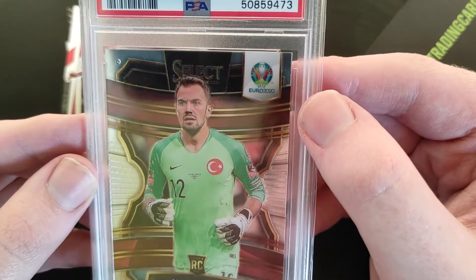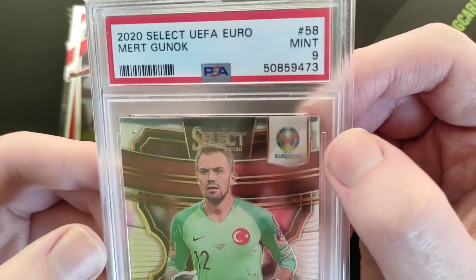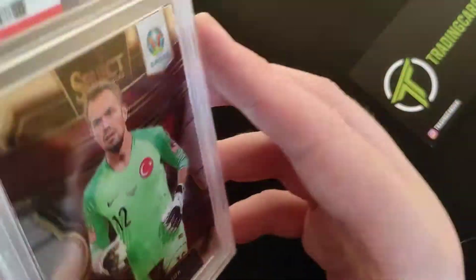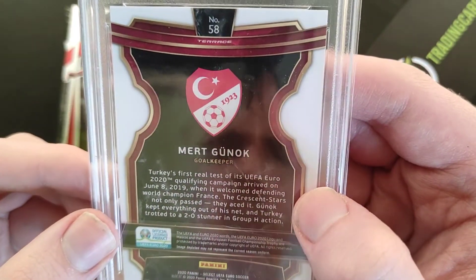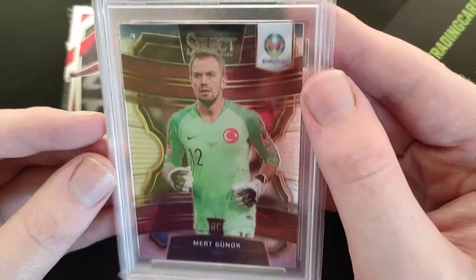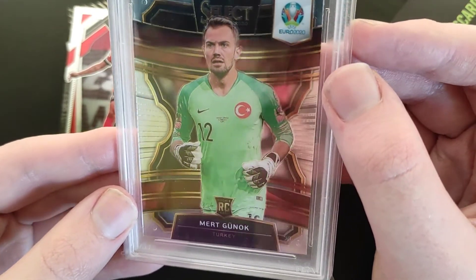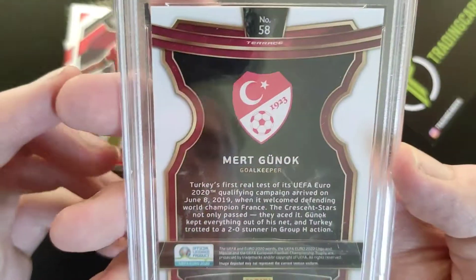So we get a Mert Gunok PSA 9 — UEFA Euro 2020 Select, mint condition grade 9. Probably not the best card, but for the price you paid this is actually the very first PSA graded card I've purchased, believe it or not. Mint 9 is very good, and when you factor in the price, it's probably costing you roughly 15 pounds to get a card sent to PSA, graded, and sent back to you.